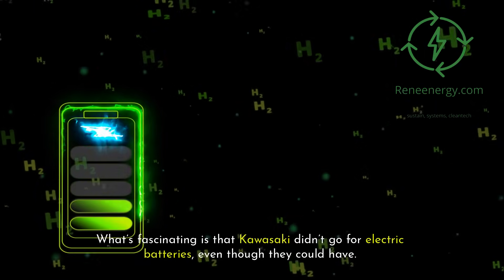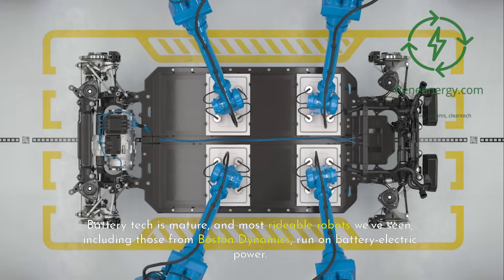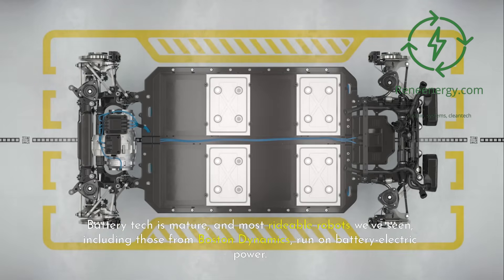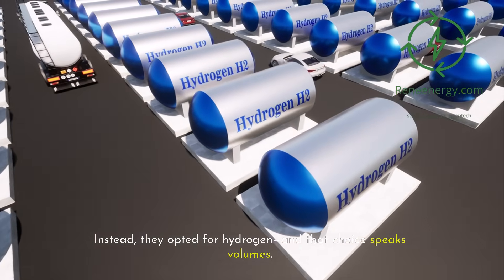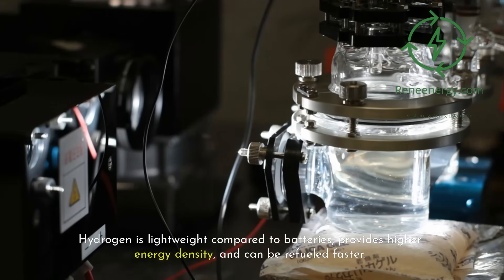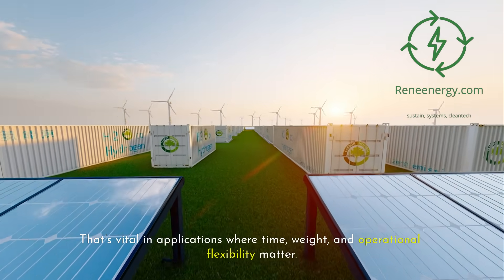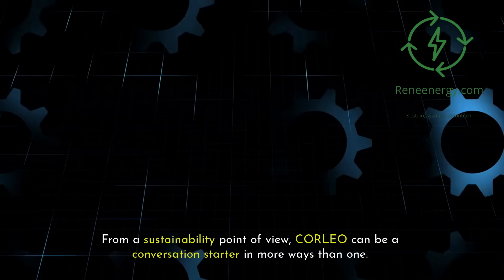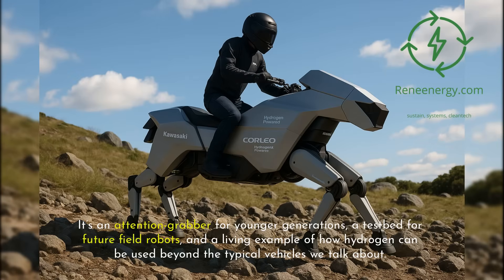What's fascinating is that Kawasaki didn't go for electric batteries, even though they could have. Battery tech is mature, and most rideable robots — including those from Boston Dynamics — run on battery electric power. Instead, they opted for hydrogen, and that choice speaks volumes. Hydrogen is lightweight compared to batteries, provides higher energy density, and can be refueled faster, which is vital where time, weight, and operational flexibility matter. From a sustainability point of view, Corleo can be a conversation starter — an attention grabber for younger generations, a test bed for future field robots, and a living example of how hydrogen can be used beyond the typical vehicles we talk about.